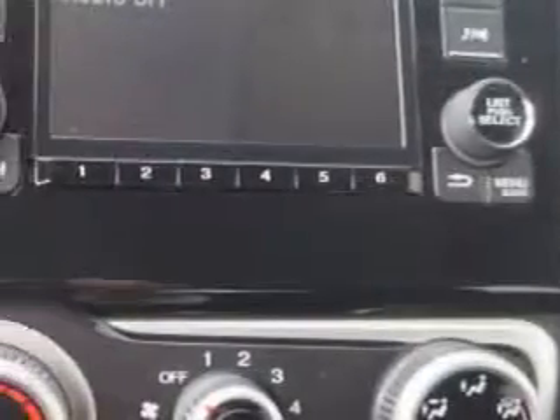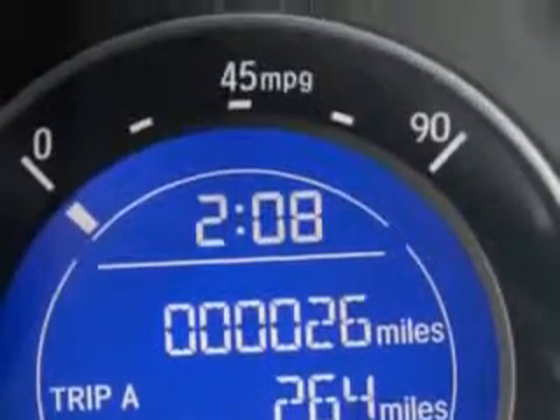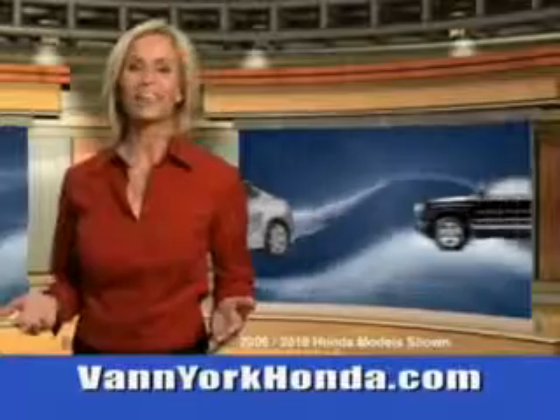Enjoy the drive and have peace of mind in this 2015 Honda Fit. See us at Van York Auto Mall today. Van York Honda at the Auto Mall.